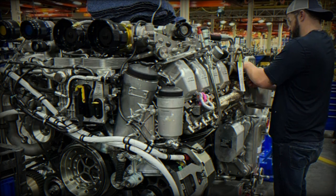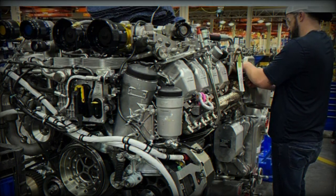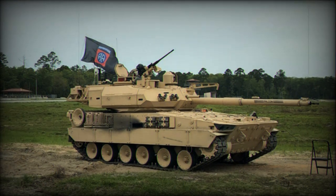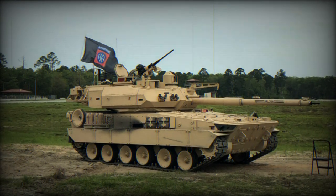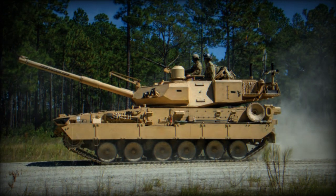The power pack is an integrated system that combines the engine, transmission, cooling system, air filtration, energy system, preheating equipment, power management, and vehicle-integrated features. Its compact and flexible design allows for customization to suit various vehicles and mission profiles.